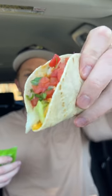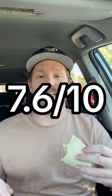Cantina Soft Chicken Taco. Here's what we're working with. This one is definitely better than the crispy one. I enjoy the freshness. 7.6 out of 10.